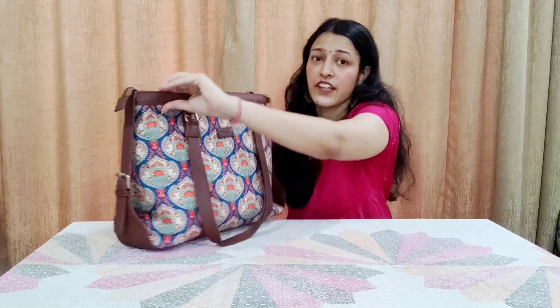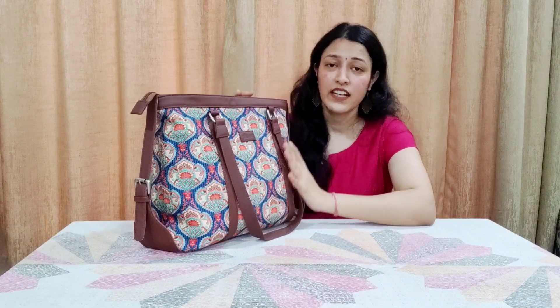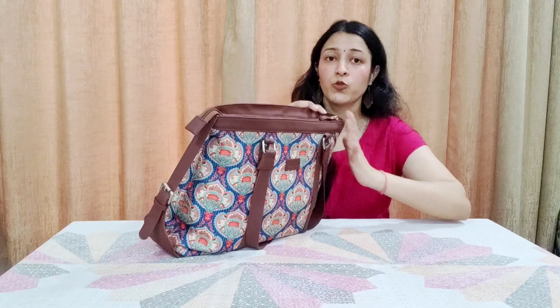Now you can also see the zip here — that's a great feature. These tote and office bags are often completely open, which is risky when you're traveling on a local train. Having a zip means your wallet and belongings are secure, so you don't need to worry.